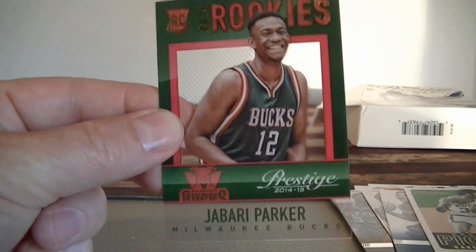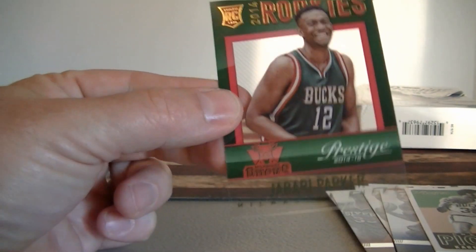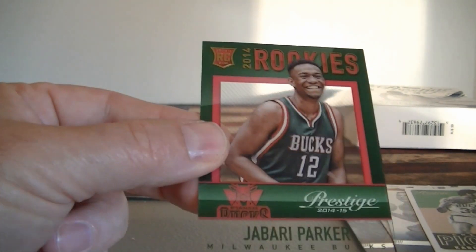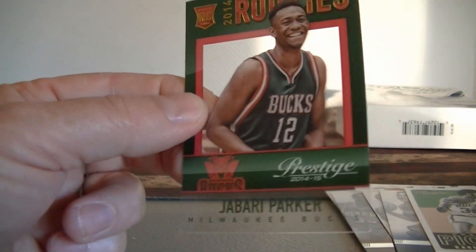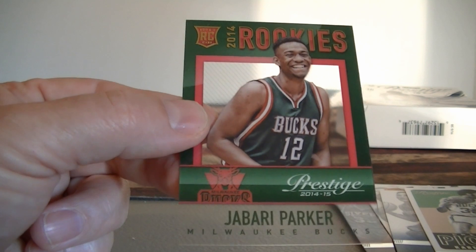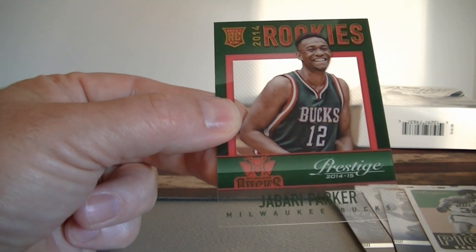So again, ten bucks for three boxes — you can't go too wrong. A couple nice inserts, a couple good rookies. The last box is probably the best box by far: Aaron Gordon and the Jabari Parker. So that's it for this 2014-15 Prestige three hanger box break, guys. We'll catch you next time. Thanks for watching.